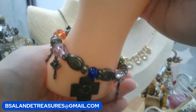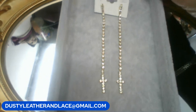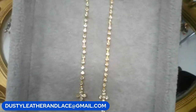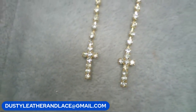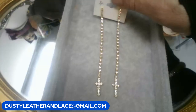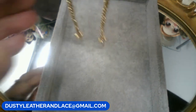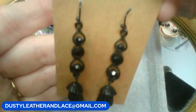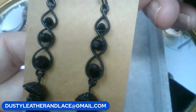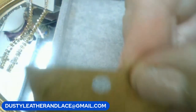Starting with earrings — ten dollars for choice. Choice one: rhinestone shoulder-duster dangles in gold tone with rhinestone crosses on the end. Choice two: all black, done on black wire with black faceted beads and a tassel at the bottom — very vampire-esque. Keyword is 'dangle earrings' plus choice number.